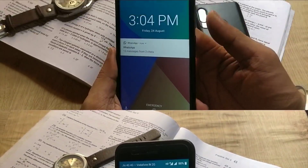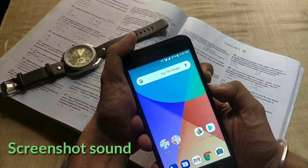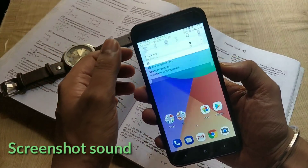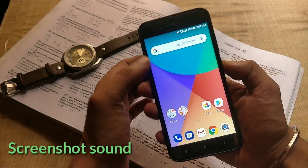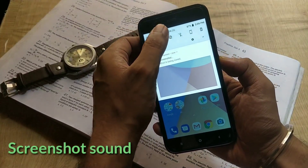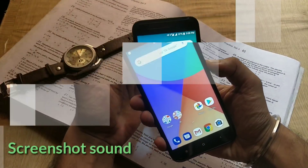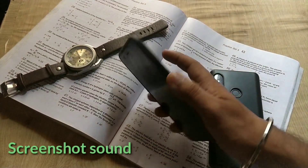A simple reboot may fix this. The next change is about the screenshot sound. On the previous build, if you took a screenshot there was no sound, but with this update you will hear the screenshot sound from your device — even if you set it to Do Not Disturb mode, it's still producing the screenshot sound.